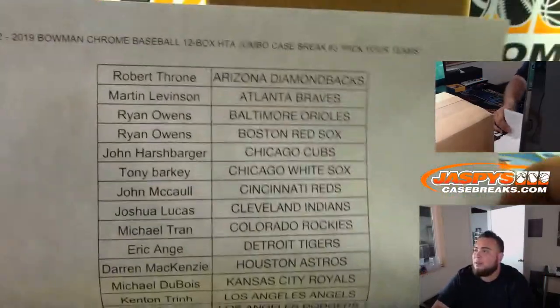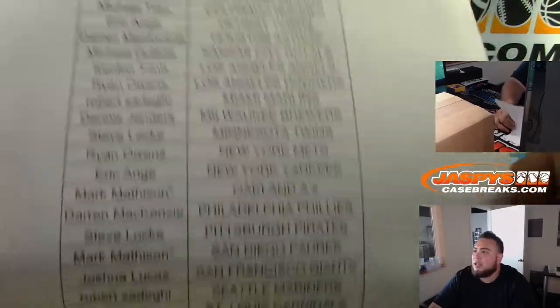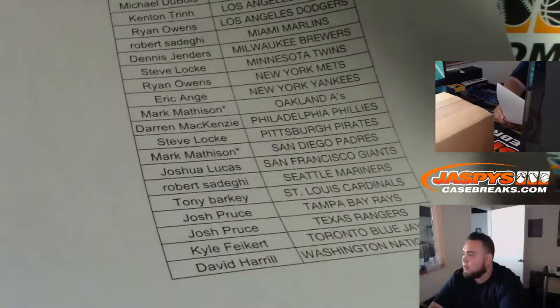And here's the sheets. Mark got the last spot mojo — Mark Mattson with the Oakland A's and Padres, so double that spot mojo. Good luck.